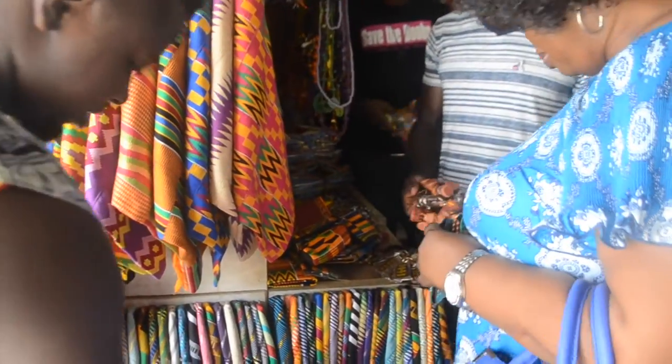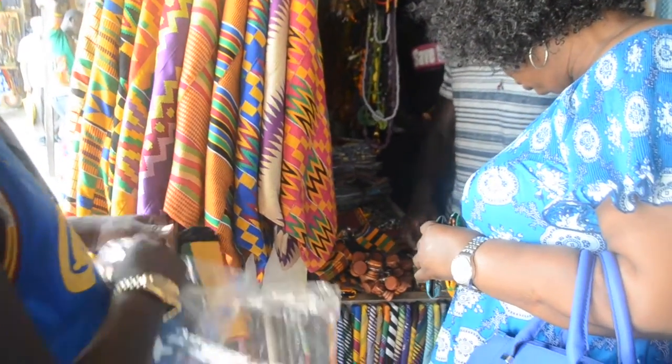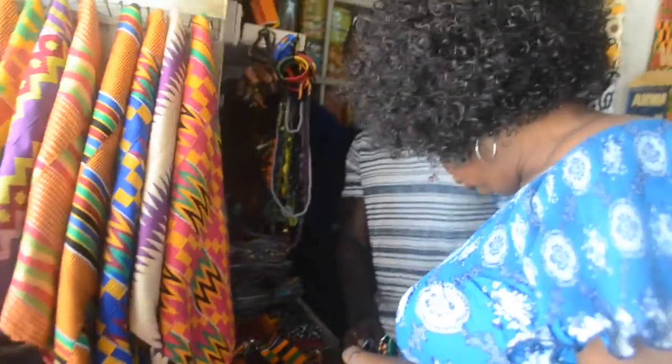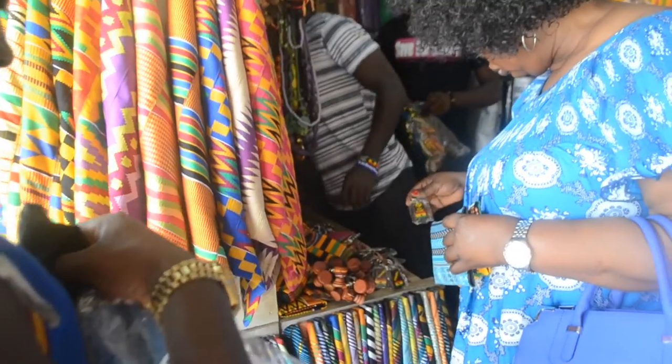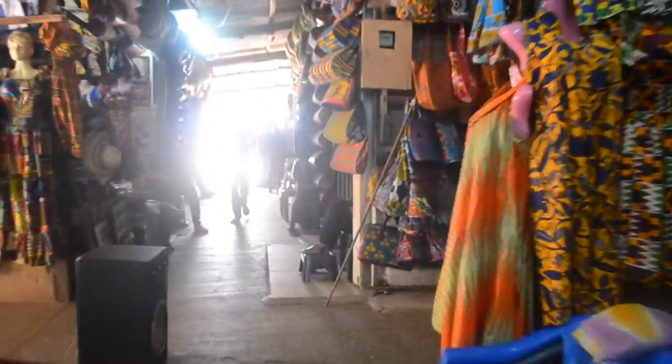During the trip we headed over to what is known as the Art Center, which is like this large complex shopping area of all local Ghanaian textiles, jewelry, sculptures — everything that you need to take back to all your friends and family is here. It's full of purses and all this really amazing Ghanaian stuff.